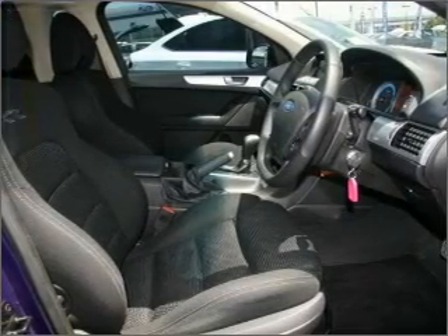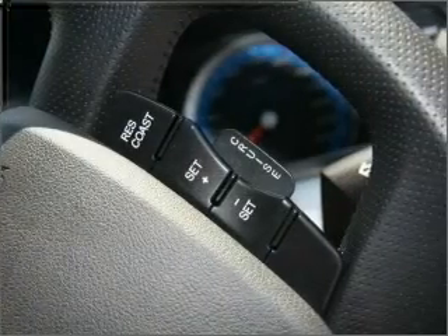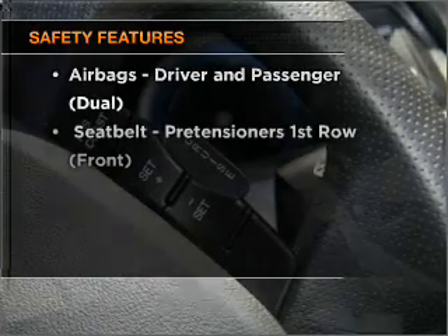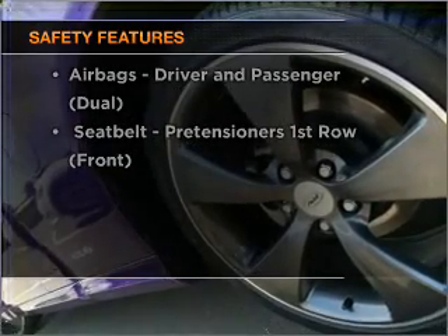Premium wheels give a more luxurious look. Anti-lock brakes help to bring your vehicle to a safe stop. Safety is often a big concern, and if it is important to you, know this car comes equipped with the right safety equipment.